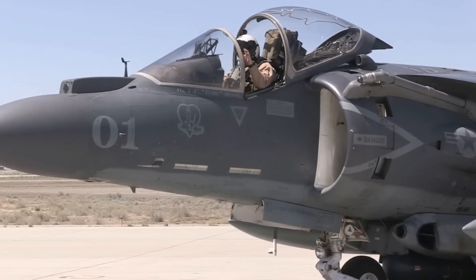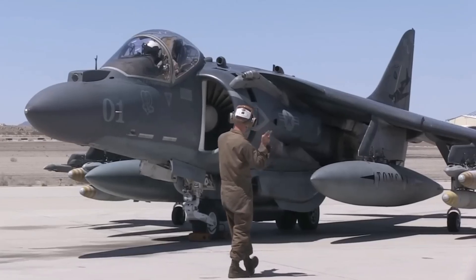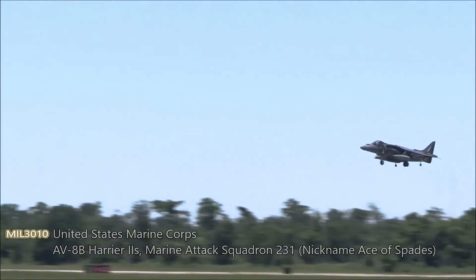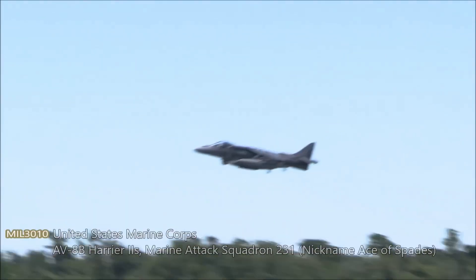Slam that like if jump jets jolt your jets. Subscribe and hammer the bell for more sky-defying exposés. Drop a comment below — what's your ultimate V/STOL showdown? AV-8B vs. Yak-141, and could it out-hover a hypersonic drone?